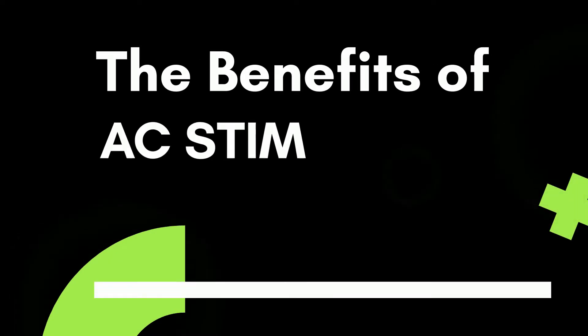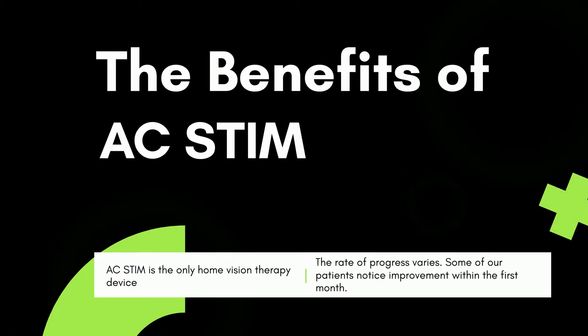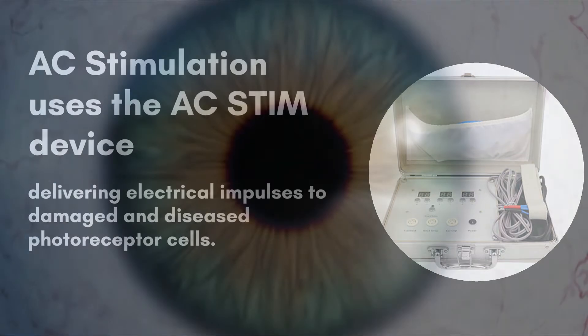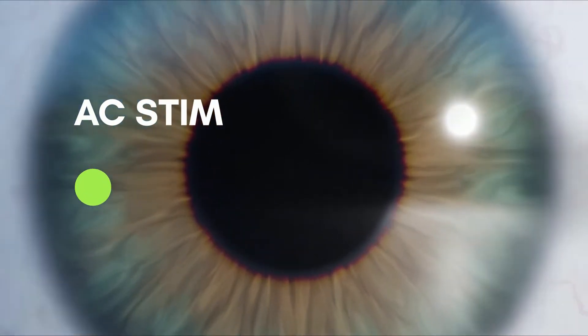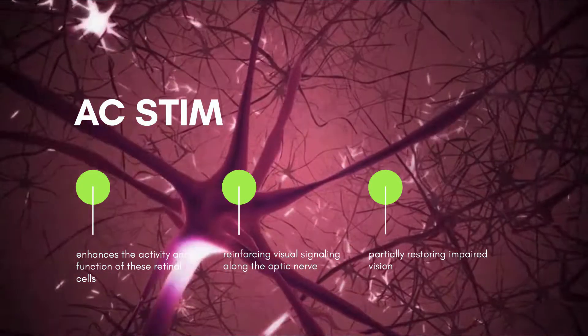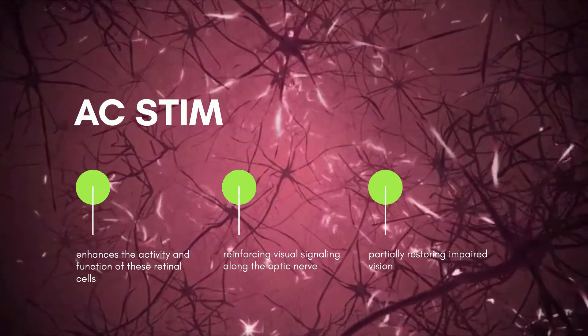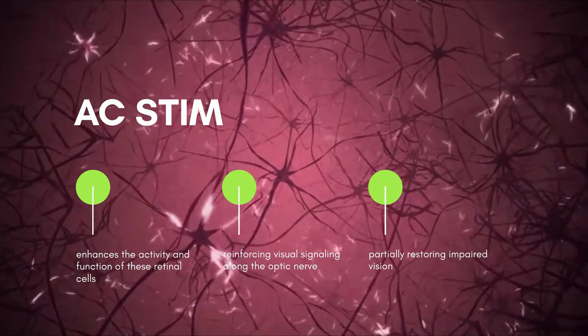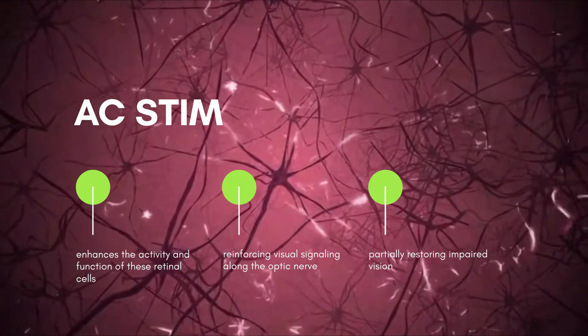The Benefits of AC Stim. AC Stimulation uses the AC Stim device, delivering electrical impulses to damaged and diseased photoreceptor cells. This electrical stimulation enhances the activity and function of these retinal cells, thereby reinforcing visual signaling along the optic nerve and partially restoring impaired vision.